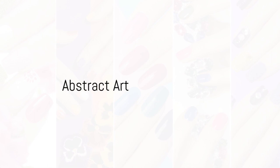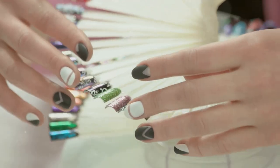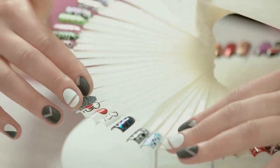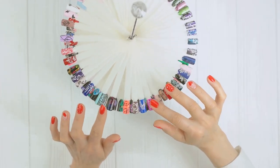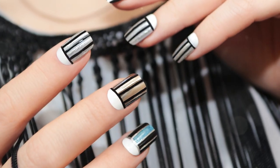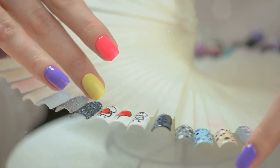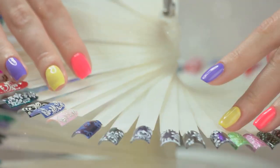First up, we're seeing a surge in abstract art. Forget the traditional — expect the unexpected with squiggles, asymmetrical patterns and geometric shapes that are sure to turn heads. This trend encourages you to unleash your creativity and make a bold statement with your nails.